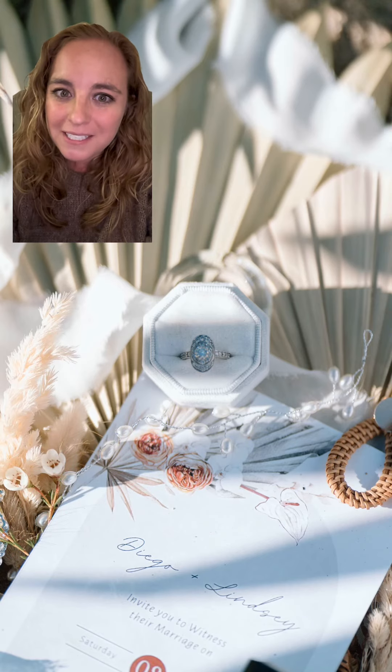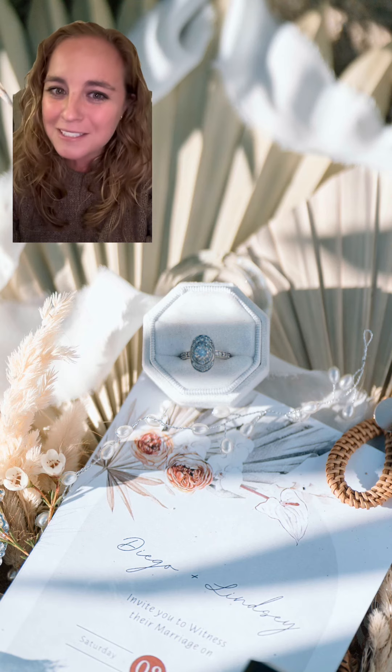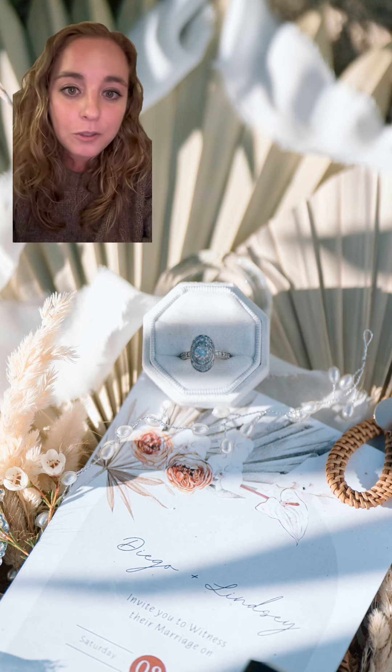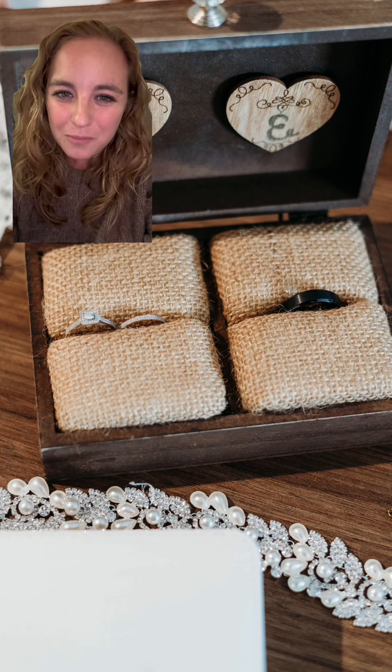This box does typically include all of the rings that are needed during the ceremony, so having that person in charge is key. That way, when I'm done with the box, I know exactly who to return it to, and then you know who to go to so that you know where your rings are when it comes time for the ceremony.